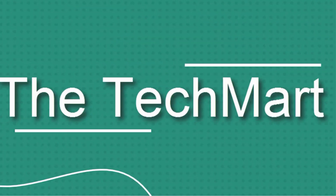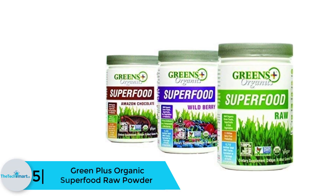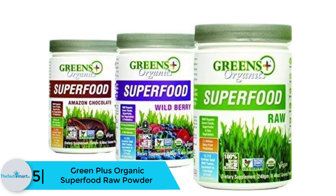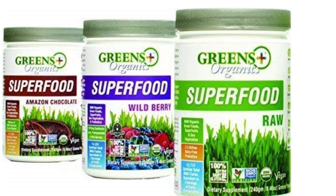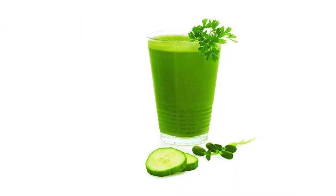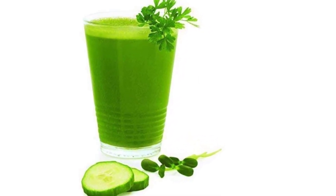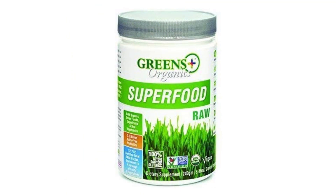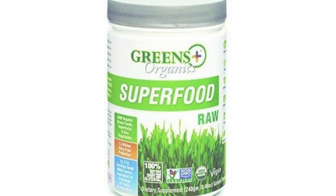Starting at number 5, we have the Green Plus Organic Superfood Raw Powder. This product is one of the highly recommended in this review — it helps in detoxifying the body, and it is also affordable and top on the market. The most important thing about this product is that it comprises high amounts of antioxidants that are vital to the body. In addition, the product has a good taste, and there are no chemicals in it.